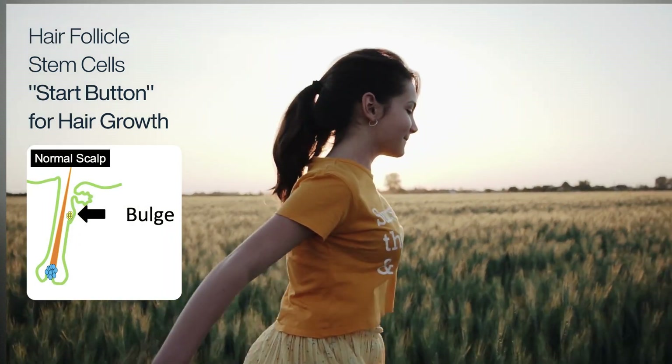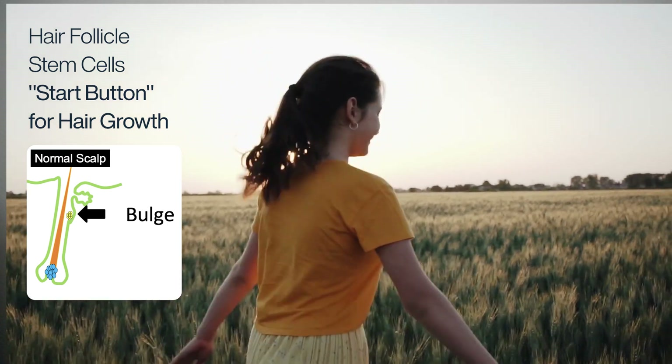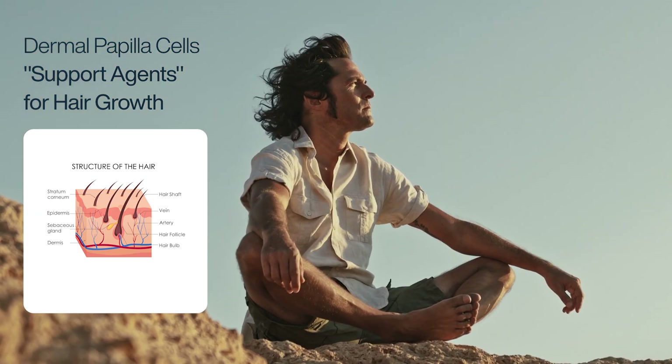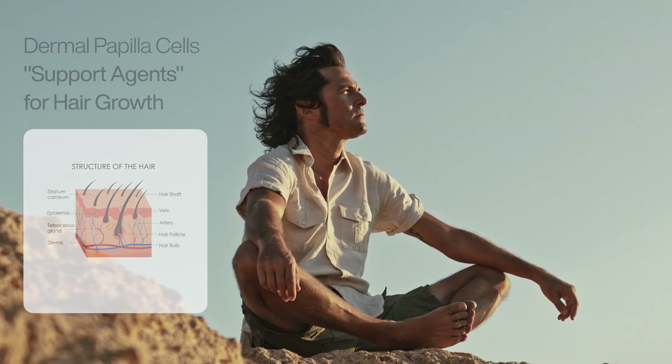The first is hair follicle stem cells, or HFSCs. These cells are located directly in the hair follicle in the part known as the bulge area. The HFSCs are like a start button for hair growth — when they're activated, they trigger the growth phase for the hair follicle. The second key type of cell is the dermal papilla cells, or DPCs. They're located in the bulb of the hair follicle and play a key role in sending out important signaling molecules to the HFSCs to help trigger hair growth.